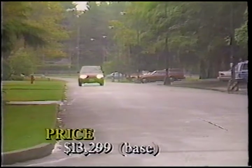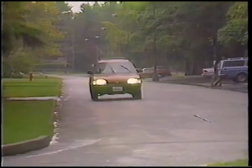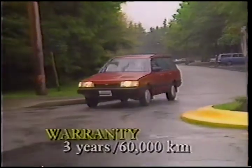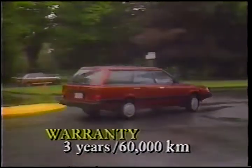Prices start at $13,299, and there really aren't many options — just air conditioning and cruise control, which are dealer-installed. Like all of Subaru's line, the Loyal comes with a three-year, 60,000-kilometer basic warranty.